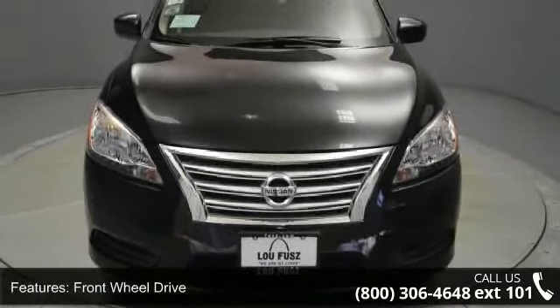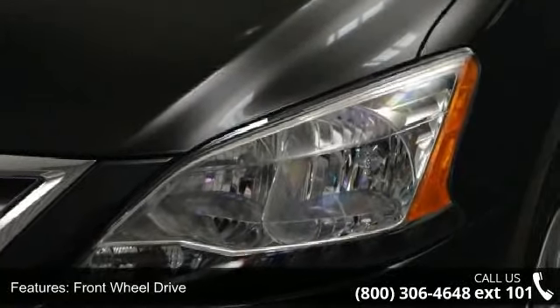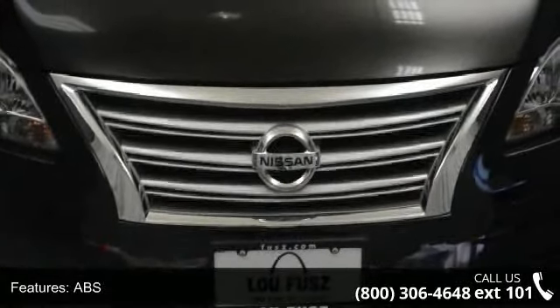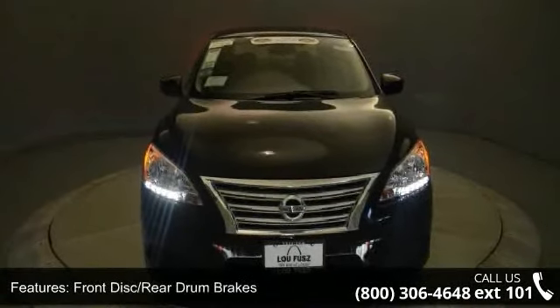Some of the top features included with this vehicle are steering wheel audio controls, remote trunk release, driver vanity mirror, engine immobilizer, passenger vanity mirror, passenger airbag sensor, front disc rear drum brakes, locking limited slip differential, and steel wheels.